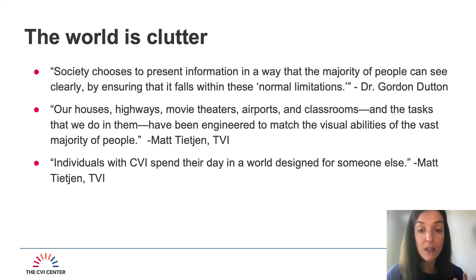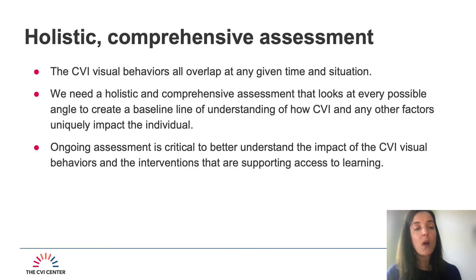The world is clutter for individuals with CVI. Dr. Gordon Dutton, a leader in the field, says: society chooses to present information in a way that the majority of people can see clearly by ensuring that it falls within these normal limitations. Matt Teejan, a TVI and leader in the field, says our houses, highways, movie theaters, airports, and classrooms — and the tasks we do in them — have been engineered to match the visual abilities of the vast majority of people. Individuals with CVI spend their day in a world designed for someone else, in a world that is not accessible and not fully inclusive. This is why holistic, comprehensive assessment is so critical for life-changing access for people with CVI.